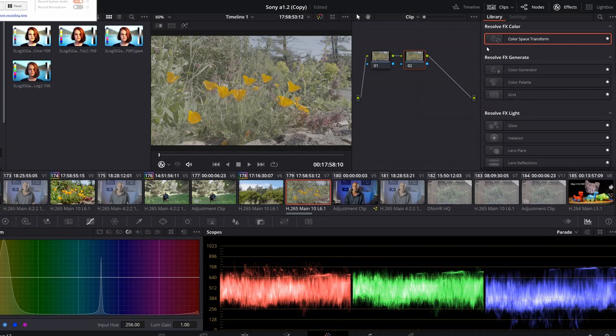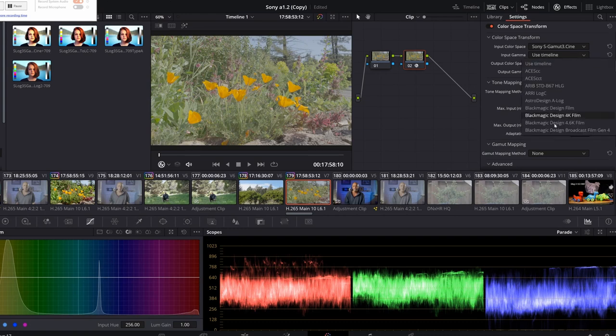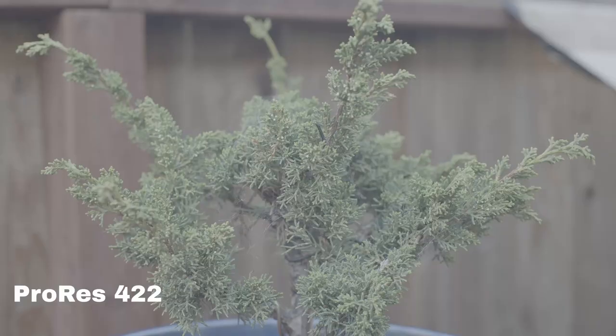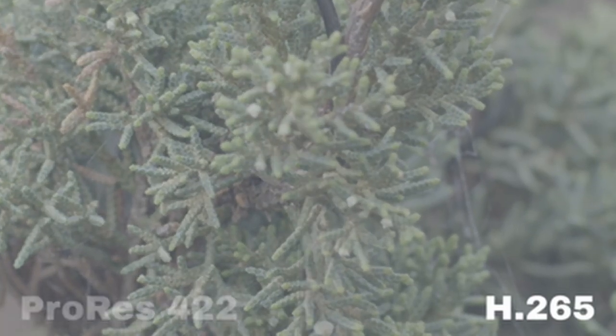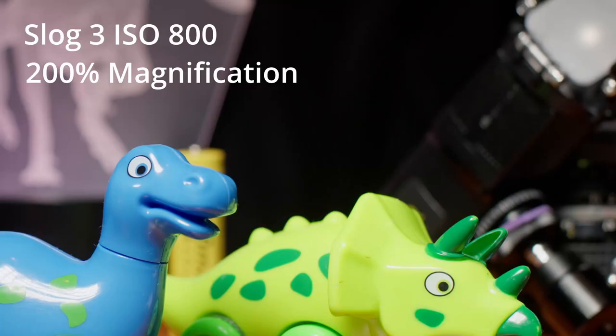S-Log3 is a workhorse. In most situations it grades nicely, and it is easy to match the excellent color quality of S-Cinetone. When pushed with high dynamic scenes, in particular ones with a lot of complex textures, the image can feel a little brittle when corrected. For best results, I definitely made use of the Luma versus Saturation tool — it was my best friend. The darker, lower luminosity areas tend to oversaturate, and the skies appear undersaturated, which is why this tool is so handy for targeting adjustments. Color transform was too crude a tool for these scenes, and it was best to start grading from scratch. In 10-bit, I never once ran into issues of banding.